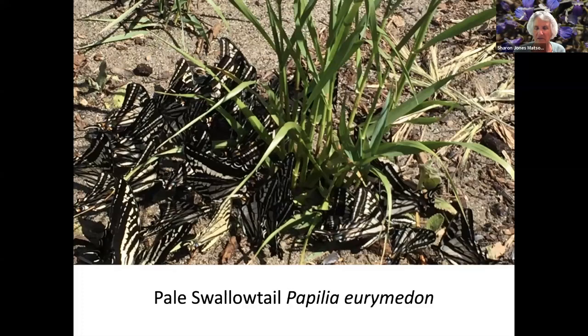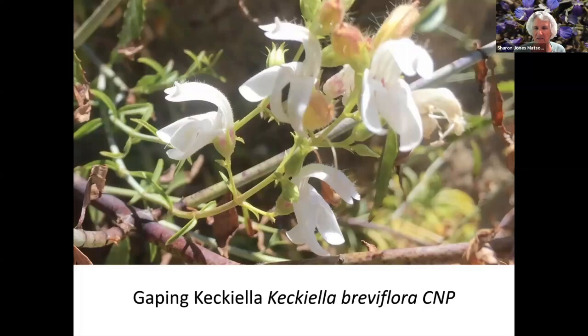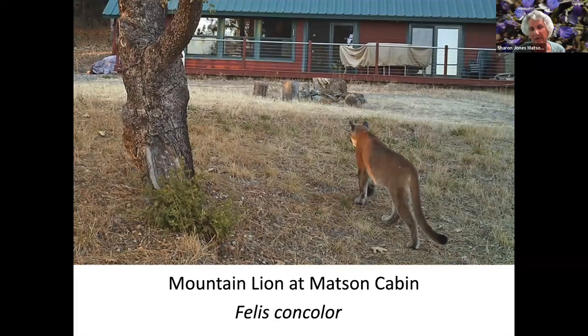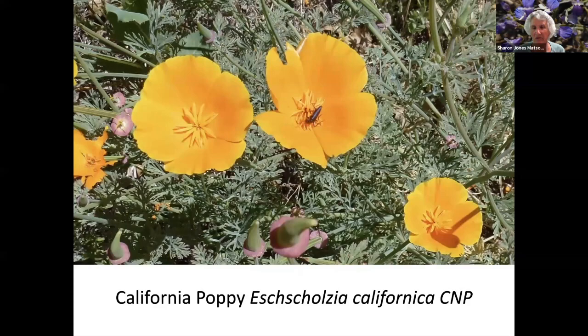We just happened to come upon dozens and dozens of swallowtail butterflies. Gaping Kekelia. Woodland Star. We used to have a cabin up near Cressman's store and we had a game camera — so we never saw a mountain lion, but that's the cabin and that's a mountain lion on the camera. And this is around the cabin. California poppy.